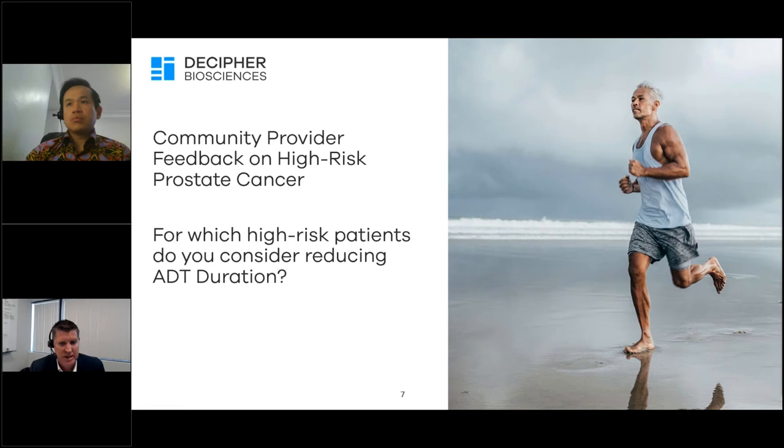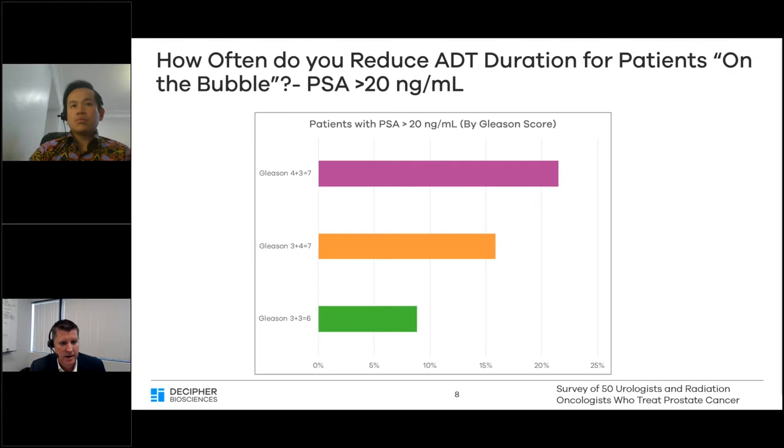High-risk prostate cancer is a critically important segment — the largest group of patients with localized disease who will die from prostate cancer. Our treatment often includes extensive hormonal therapy along with local therapy to ensure curative intent. However, not all high-risk disease is the same. We asked 50 community providers — urologists and radiation oncologists — which high-risk patients they'd most consider for shorter ADT versus the standard two years, essentially which patients are on the bubble between traditional high-risk and something closer to intermediate-risk disease.